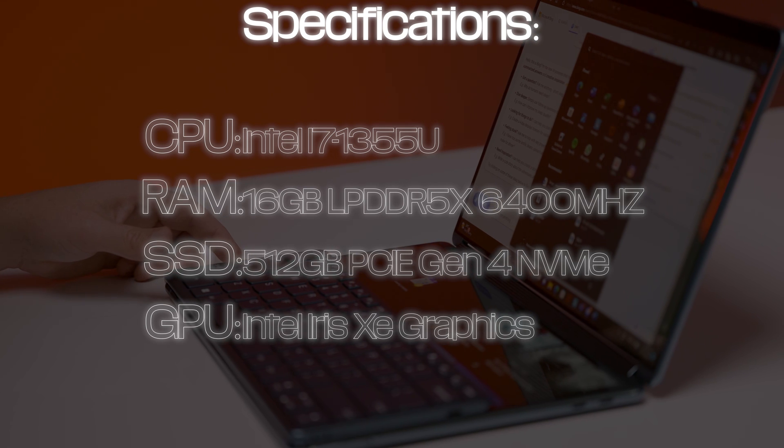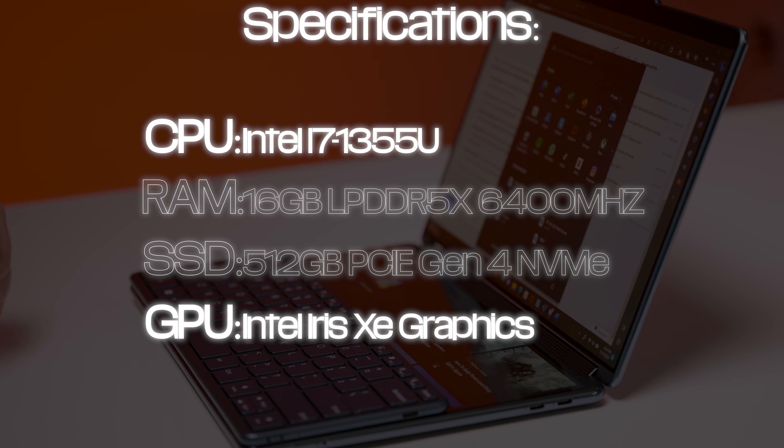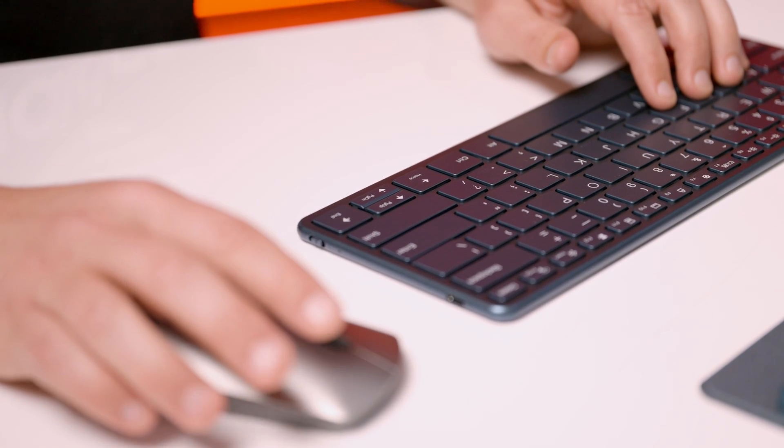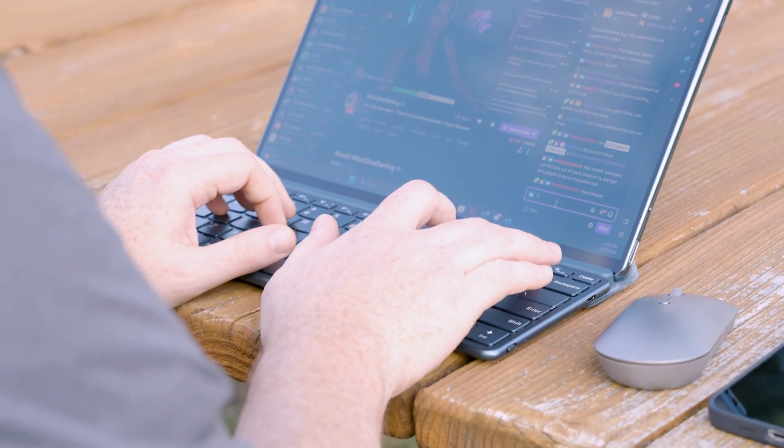So why is this happening? We think we have an idea. The Yoga Book 9i relies solely on the Core i7's integrated GPU with no dedicated system to offload GPU-bound tasks, so all of the system's processes rest on the CPU alone. It's actually a really good CPU, but it can only do so much, especially at the already low wattage it's being fed. A dedicated discrete GPU would have helped the Yoga Book 9i in a very big way. We loved just about everything else about the Yoga Book, but we were left wanting a bit more when it came to overall performance.